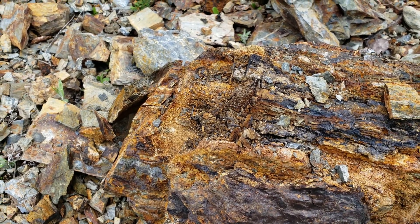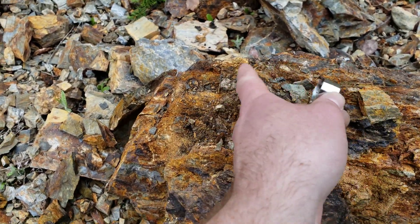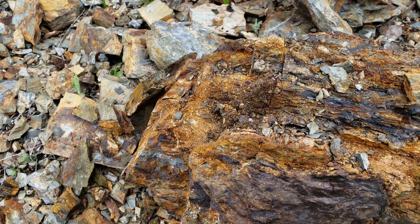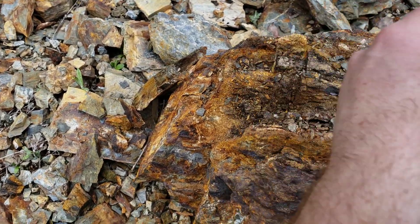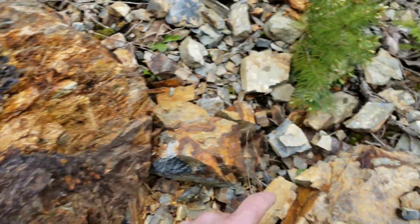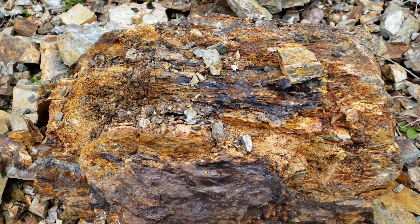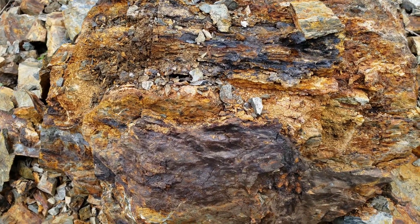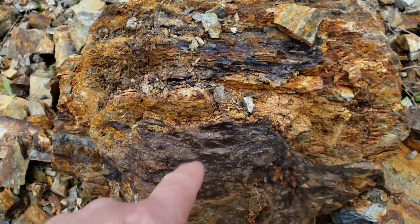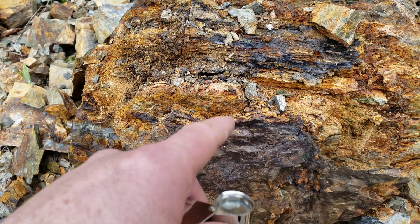Looking into the jeweler's loupe, you can tell you have this gossanous rock — obviously used to be quite a bit more mineral in here. You can see this right here: this is iron pyrite, very fine-grained. You have more right here, so you've got lots of patches of fine-grained sulfides, primarily iron pyrite. You've got a bit of manganese in here, and of course we've got free-milling gold.